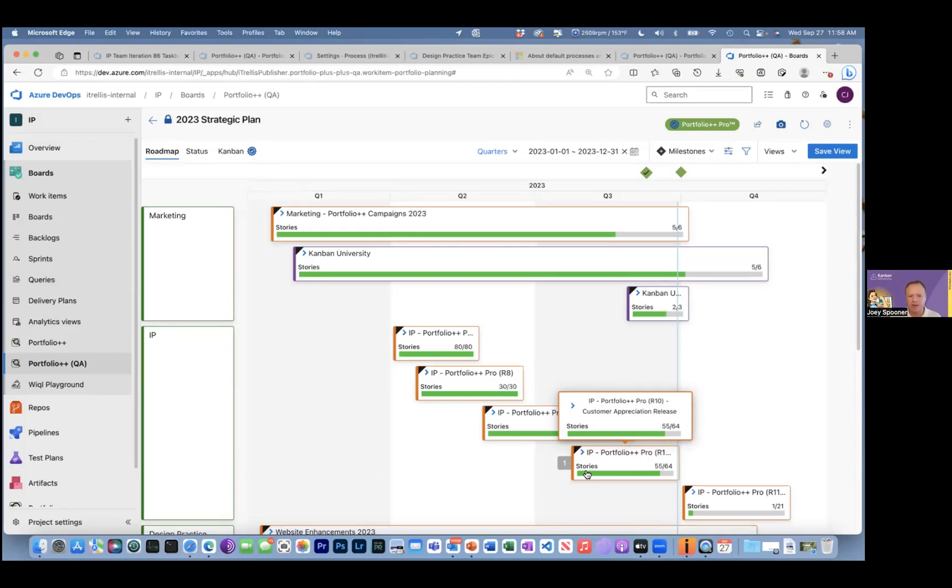Amy asks: how do delivery plans compare to Portfolio Plus Plus? I think I will just leave it at personal preference. What we're going for is a Gantt chart style roadmap that dynamically generates based on what you have in the backlog and the ability to show state through Kanban. It's a little bit of a different feel. I know of teams that have compared both and gone one way or the other. Delivery plans is great — it just depends on what you're trying to do.